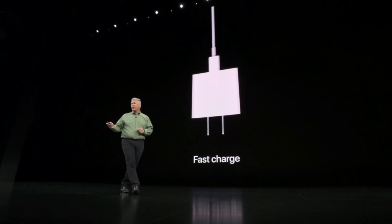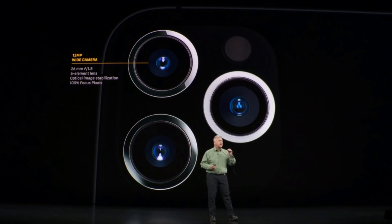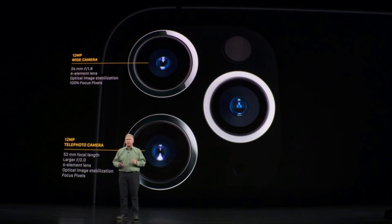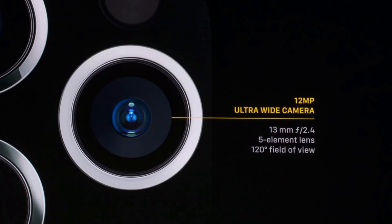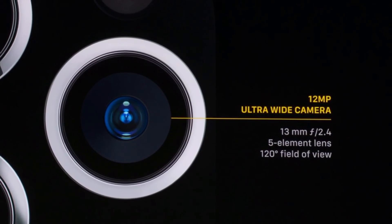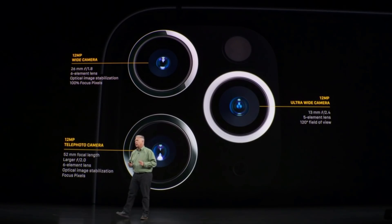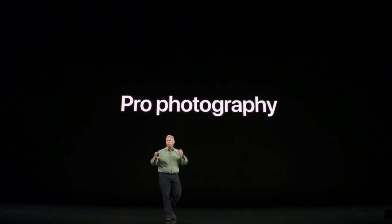I know what you're waiting for — let's talk about the cameras. This is the first iPhone camera system we've called Pro, and it's truly worthy of the name. It has a new wide camera with a fast f/1.8 aperture and focus pixels covering 100% of the sensor. It has a new telephoto camera with a larger f/2.0 aperture that lets in 40% more light. And it has a new ultra-wide camera with a 120-degree field of view. All three work together with the A13 Bionic chip and its new-generation image signal processor, enabling a whole new level of pro photography.